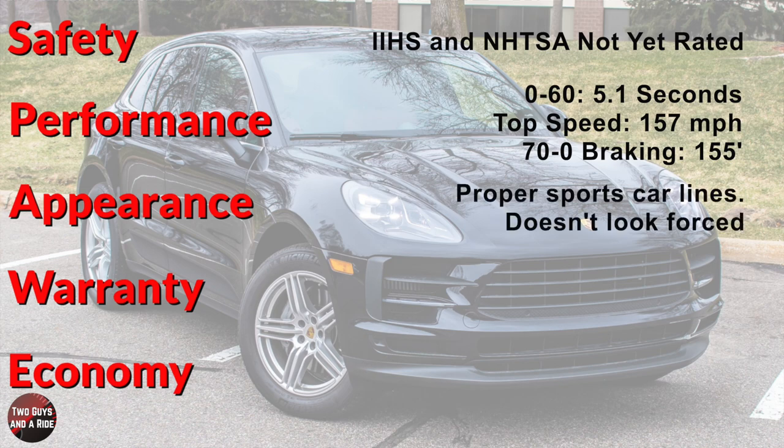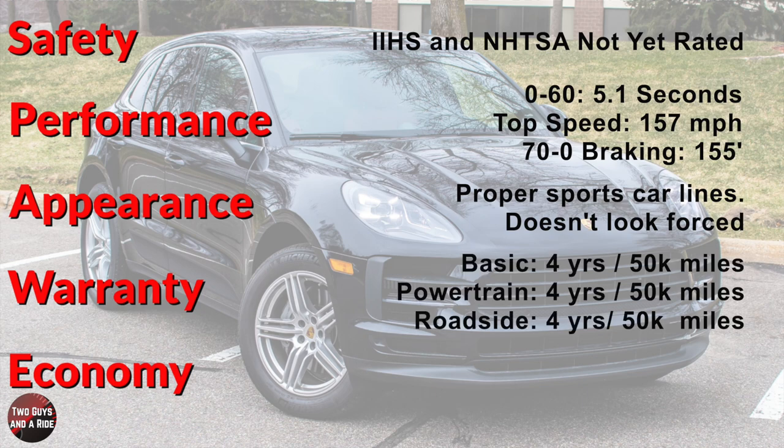What do you think about its appearance? I think it's the perfect blend of the larger Cayenne and the brand's proper sports cars — in a sport package that doesn't look forced at all; it really, really works. Let's talk about the Macan's warranty: basic warranty 4 years/50,000 miles, powertrain warranty 4 years/50,000 miles, roadside assistance 4 years/50,000 miles. And for economy — it is a sports car, but pretty good numbers: 18 city, 24 highway, and 20 combined.